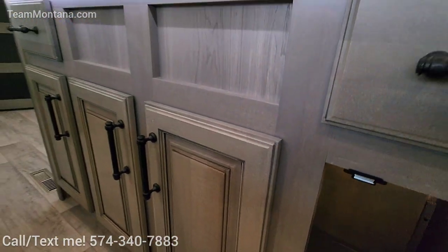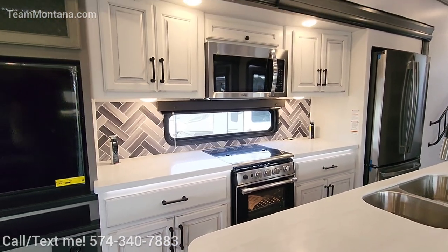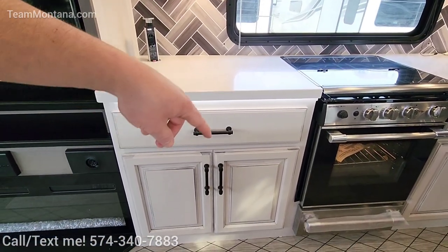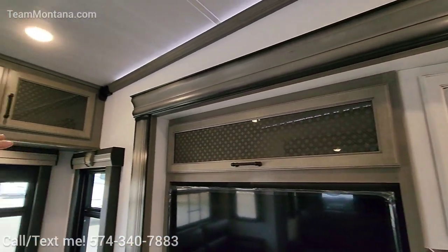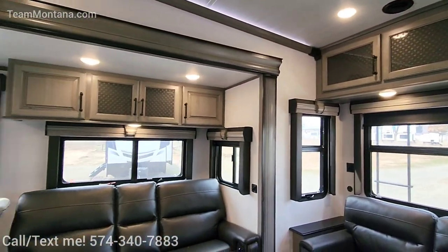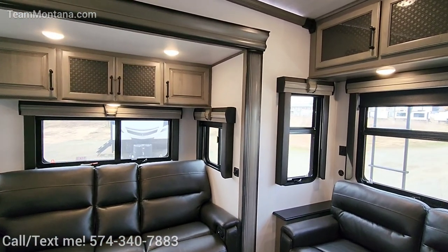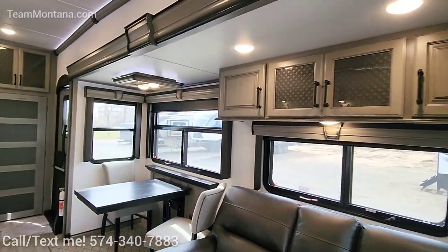The third thing I love is this storage space. You've got storage all the way underneath the kitchen sink, and a ton on top — some above your television, above your trifold sofa, even over here above your theater seating. This is rare in a rear-living layout because a lot of times designers want to lift that window up and give you more daylight. So it's nice to see they're still putting more storage in here.